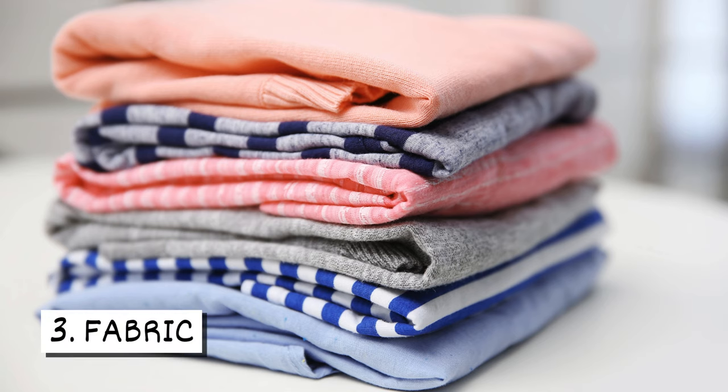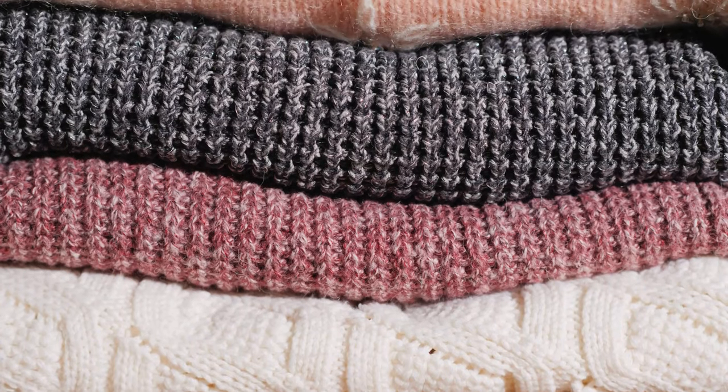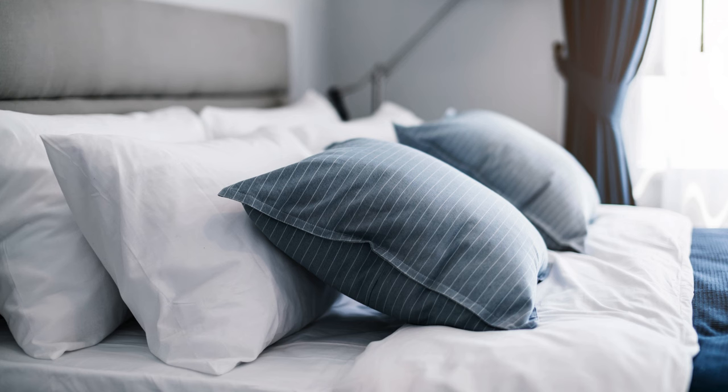Three, fabric. Fabric items like clothes can be a food source for silverfish. Food and drink stains make clothing more attractive to silverfish. They can also eat upholstered furniture, curtains, and bedding.